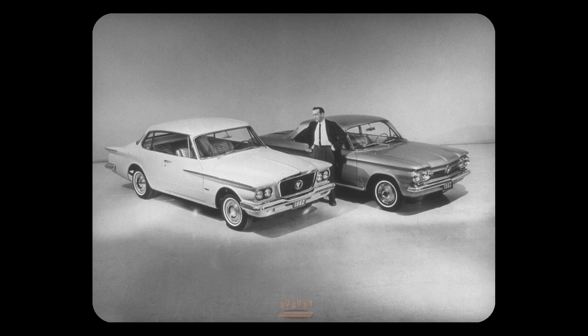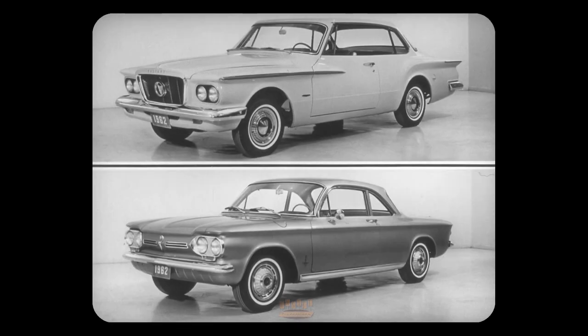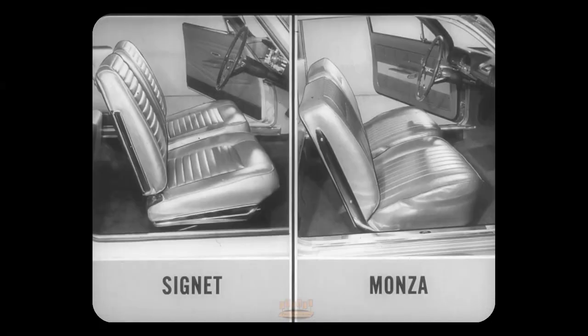Here are the two sportiest models: Valiant Signet, a hardtop, and Corvair Monza Club Coupe, a two-door sedan. Signet recently won the Society of Illustrators award for its beauty of design. Inside, both have bucket seats in front, but Signet's are the real McCoy. They're the same design and construction as those on the Chrysler 300, a car that costs over a thousand dollars more.